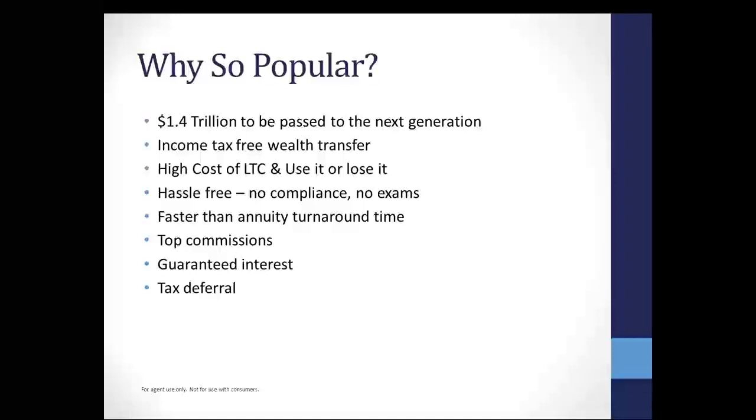So let's jump into why single premium life is so popular. There's $1.4 trillion in assets to be passed to the next generation. I think there's like $8 trillion sitting in banks and CDs — they're just lazy dollars. The problem is that those assets are not keeping up with inflation. They're getting less than 1% generally, and then they're paying taxes on it. This $1.4 trillion doesn't necessarily take into consideration what's sitting in the bank — that could just be annuities alone.